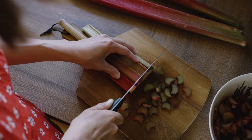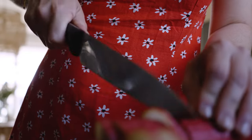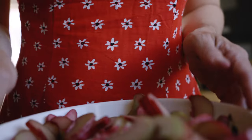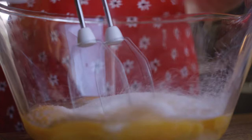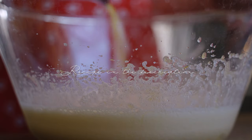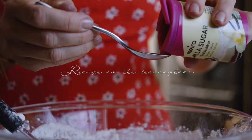Rhubarb — a star of the spring, a truly special ingredient that I love to use for my rhubarb cake. I literally can't get enough of this delicious, a bit sweet, a bit sour cake. Easy to bake and just perfect for sharing during family and friends gatherings.